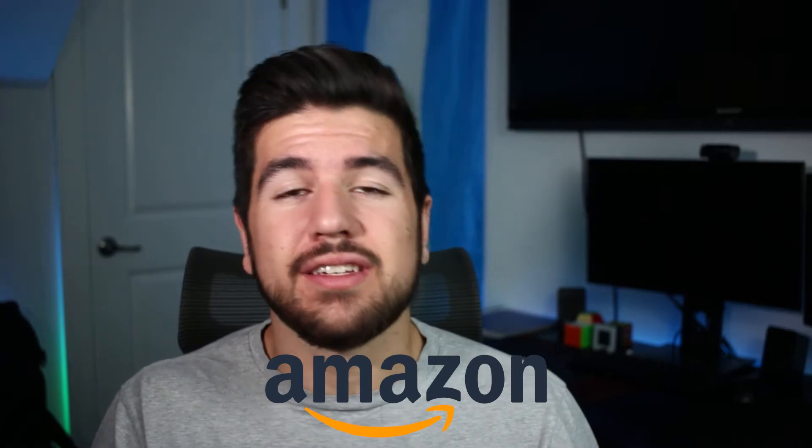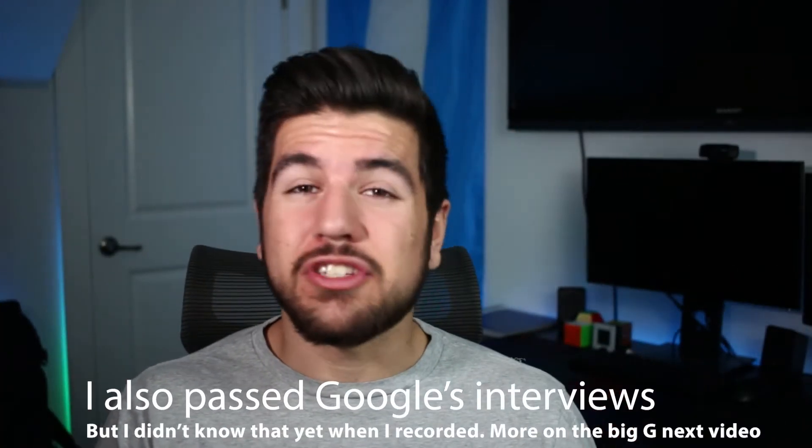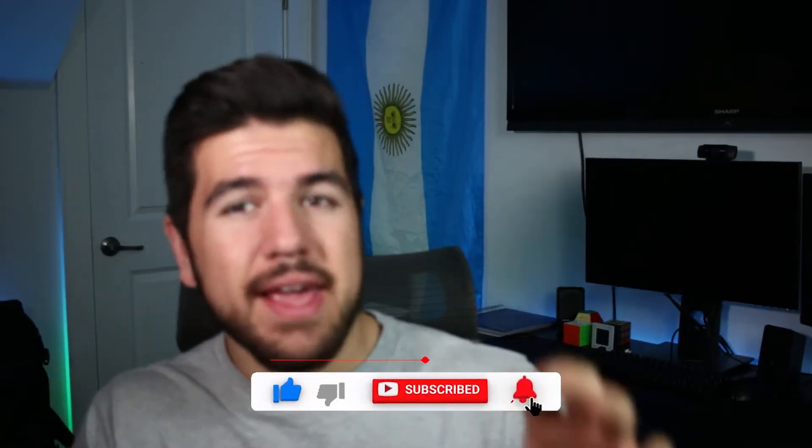My name is Alex Bianchi and I'm an incoming software engineering intern at Amazon for summer 2022 in Austin, Texas. In today's video I'm going to be going over the resume that got me my internship at the coveted FANG company. All of those questions about work-life balance and culture are going to be discussed in next week's video, so please leave a like, comment, and subscribe. For now I'm going to be going over the resume and a couple of interview practice tips for what practically got me the internship at Amazon.